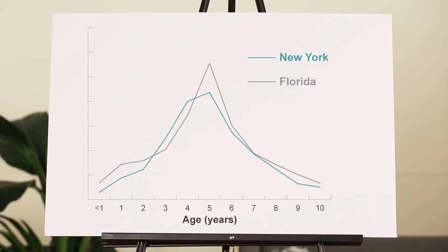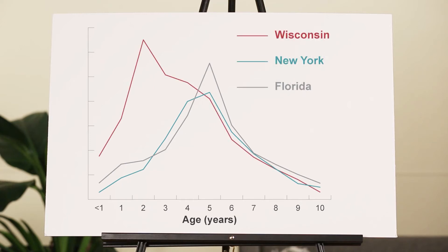So does that mean that kids are getting their hernias repaired when they're 4 or 5? Well, yes and no. We don't have data for every state, but if you look at Florida and New York, the answer is mostly. But if you look at a state like Wisconsin, you can see that lots of kids are still getting umbilical hernias repaired at very young ages.